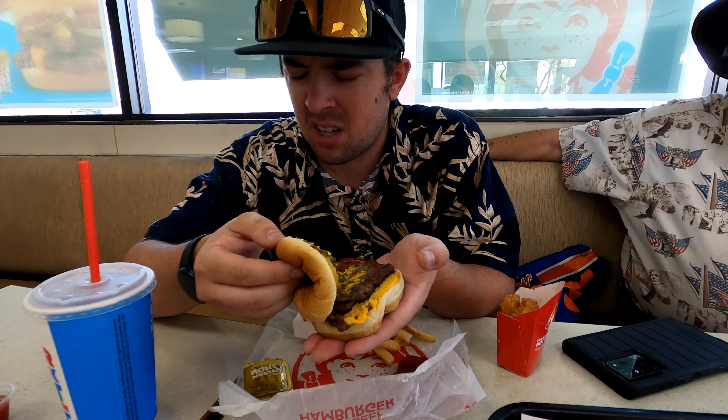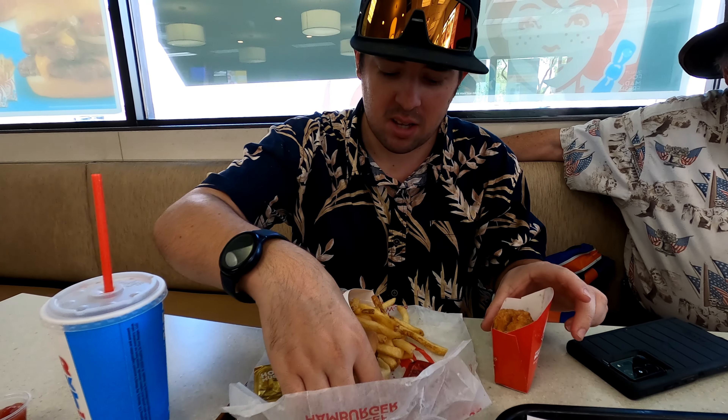We got the double stack — it's a small sandwich but still a good value. It comes with cheese, pickles, ketchup, mustard, onions, and tomato, though we removed the onions and tomato. We also got french fries and the nuggets. I'm going to give it a shot and taste it.